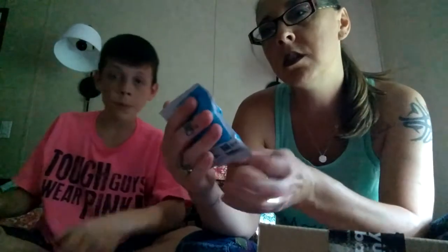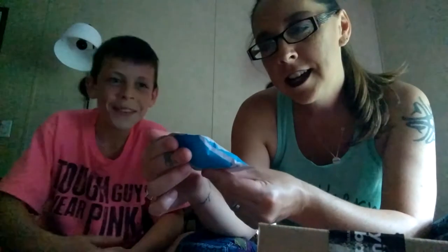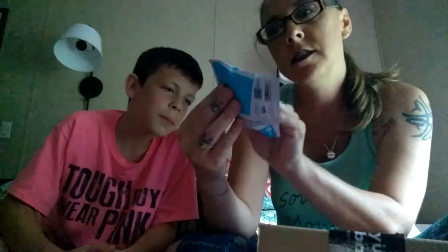These are almonds, cashews, and pecans — probably roasted. It says savory with a sweet touch: almonds, cashews, and pecans. I'm not sure if they're roasted or what, but let's try these. They're called Bobby Sue's Nuts.